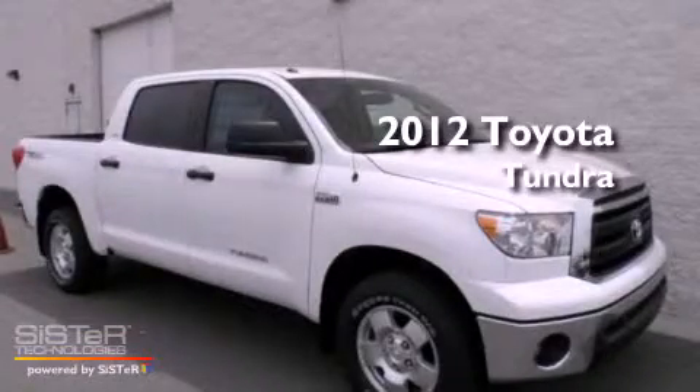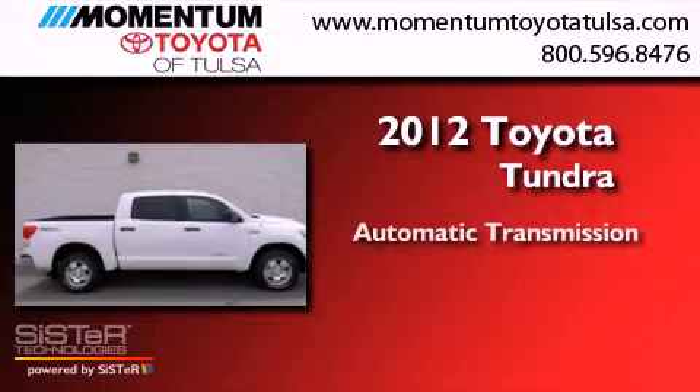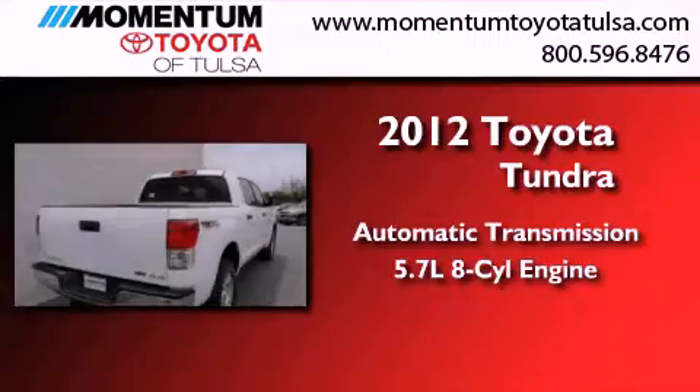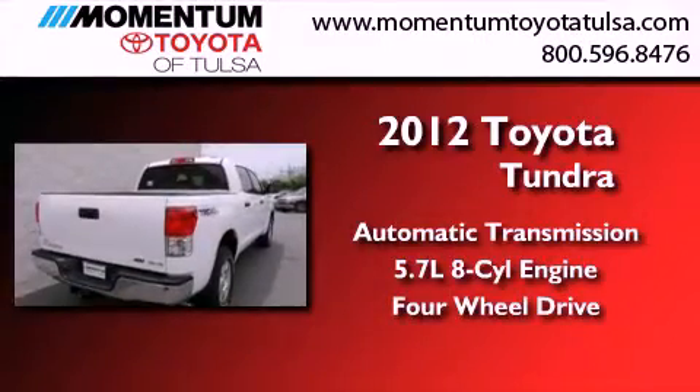This is a brand new 2012 Toyota Tundra. This truck has an automatic transmission, a 5.7 liter V8, and the added safety and control of four-wheel drive.